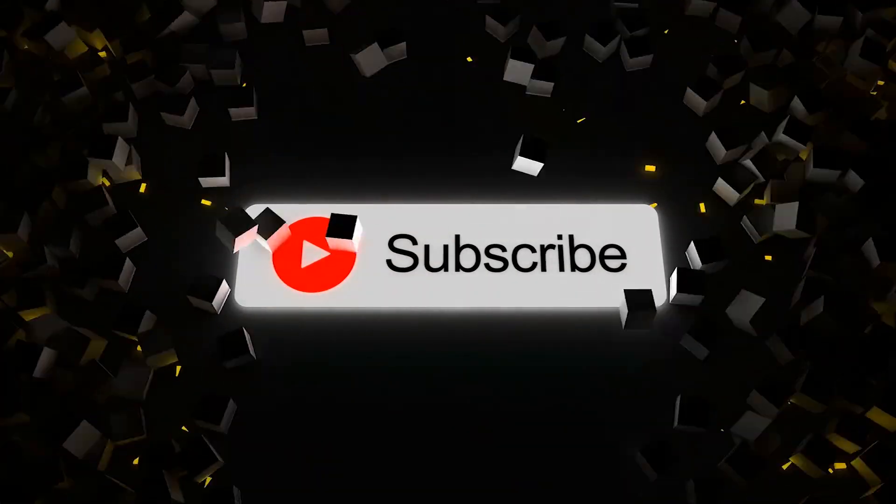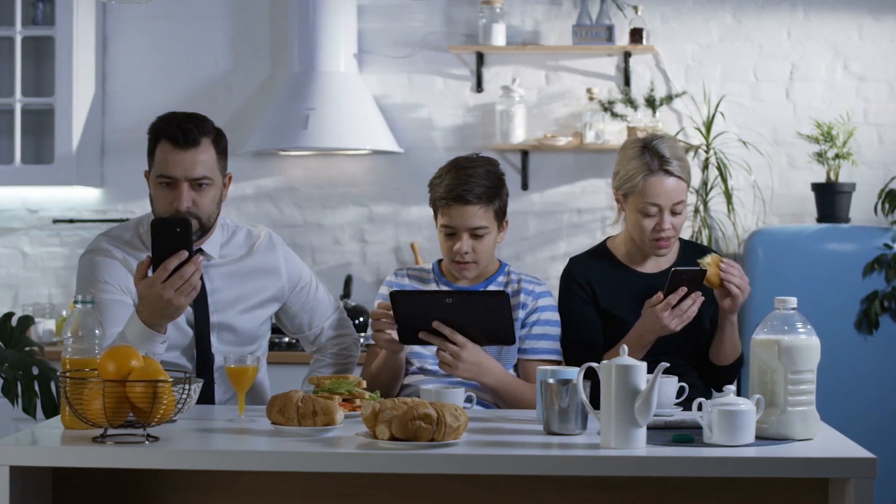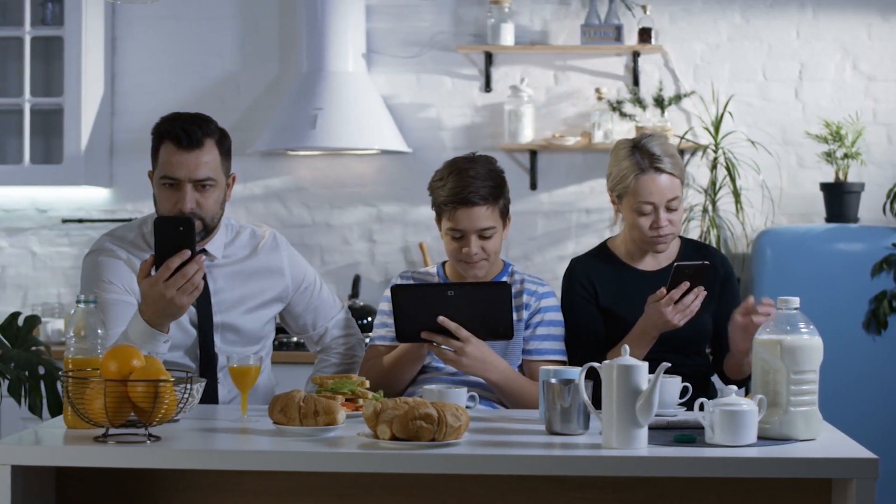Before I do, be sure to subscribe to the DGTL Infra channel and turn on the notifications so you don't miss my next in-depth video that is coming out soon. Now let's jump into the video.